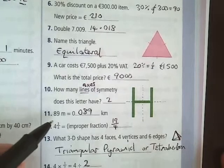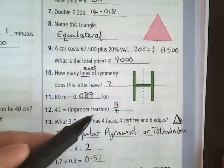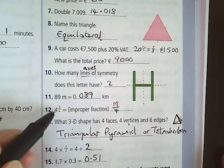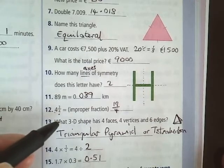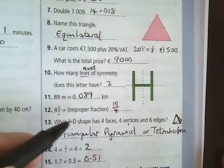Question 11: 89 meters is 0.089 kilometers. Question 12: 4 and 3 quarters as an improper fraction. You multiply that 4 by the denominator, which is also 4, then add the 3. So 4 by 4 is 16, plus 3 is 19. 19 over 4 is your answer.